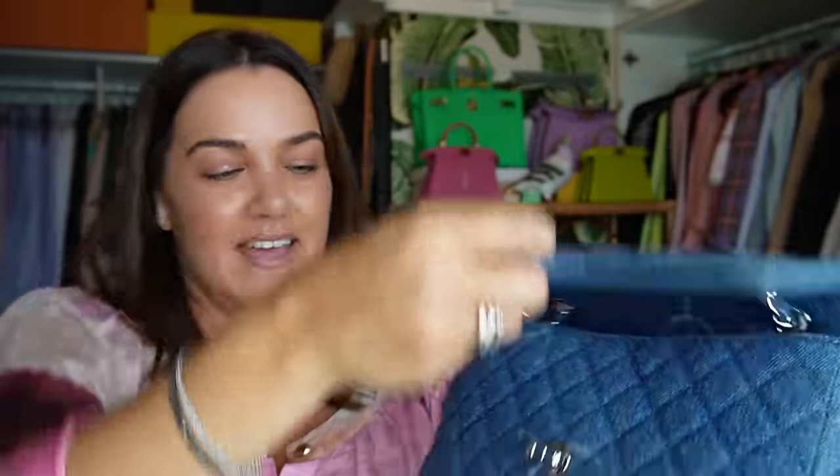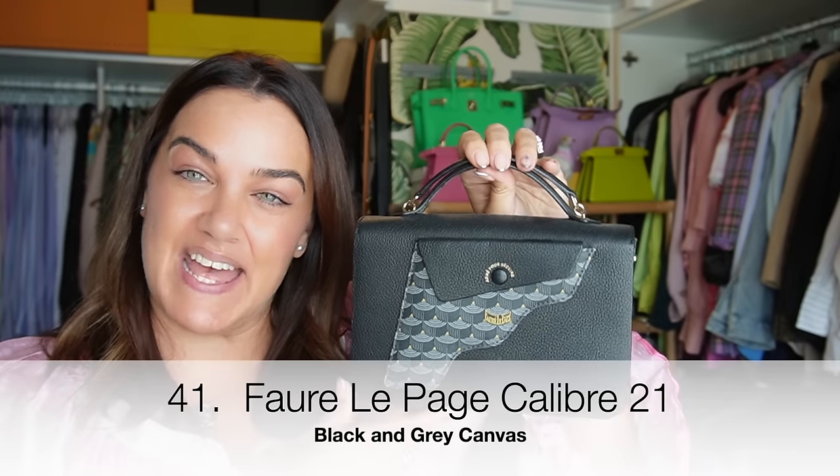The Chanel 20C denim regular flap bag with this gorgeous acid-wash CCs and silver hardware — what a great seasonal piece. I picked it up pre-loved; I cannot tell you how much I love this piece. It now sells for quite a pretty penny.